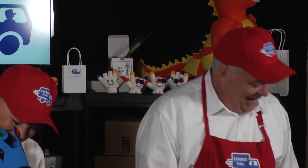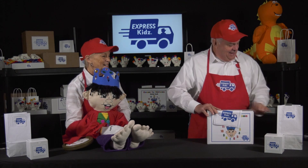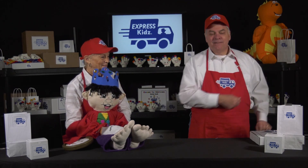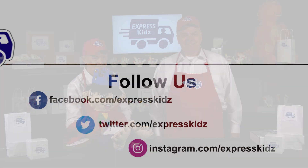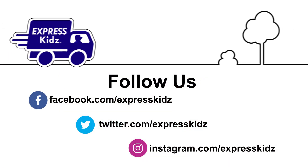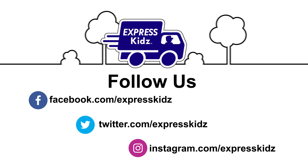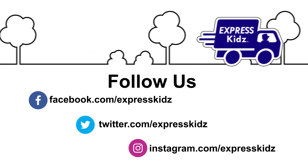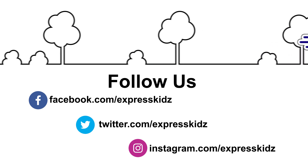That was great. All right then. Let's seal it, stamp it, and ship it from Express Kids. If you just had a bunch of fun, make sure you follow us on all of our platforms. You can also subscribe to our channel to make sure you never miss a minute of the fun with Express Kids.